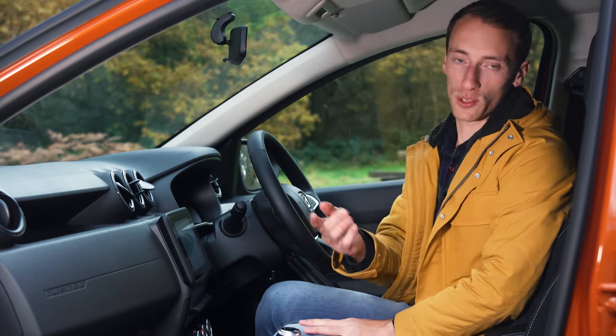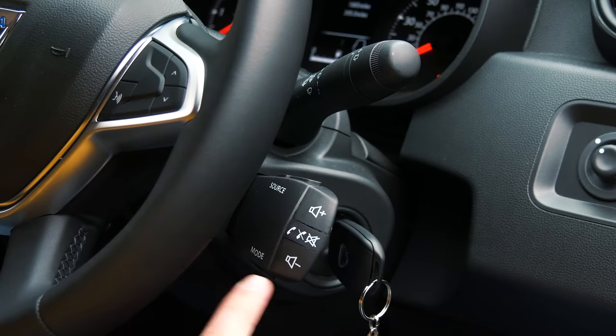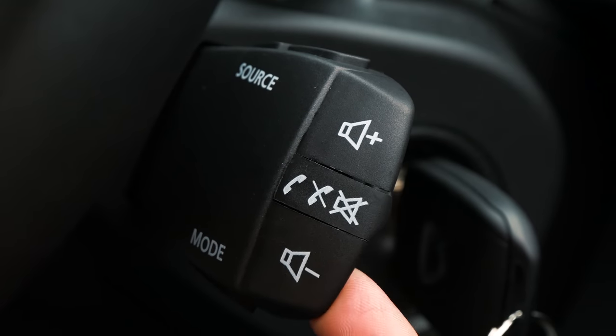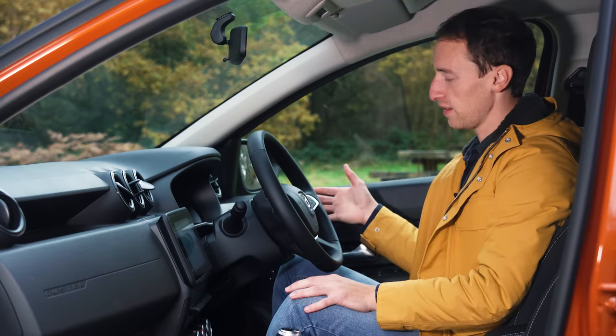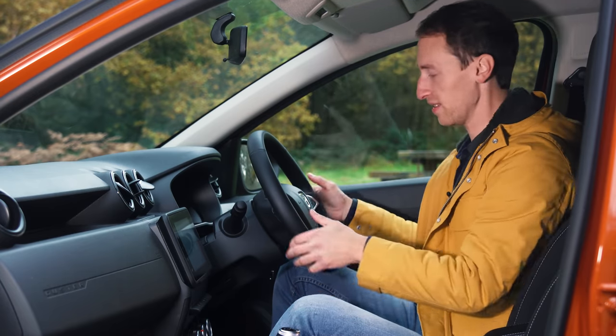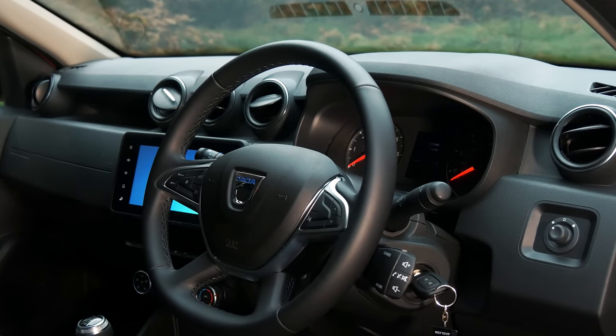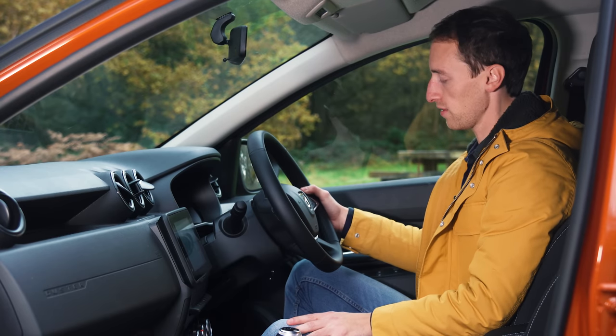The entry-level trim also misses out on adjustable lumbar support, but on higher trim levels you get a lever on the side of the seat for that. What no Dacia gets is a spot to rest your left foot, which is annoying on long motorway journeys. Every Dacia does get this odd Renault-sourced audio stalk that comes out of the steering column — it dates back many years in Renaults and Dacias. The first time you use it, it's utterly baffling because you can't see what any of the buttons do, but once you've used it a few times, it's relatively convenient having them so close to hand.